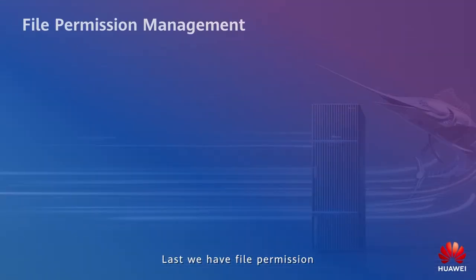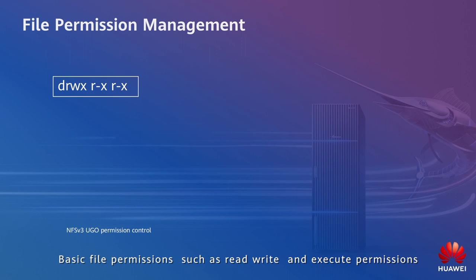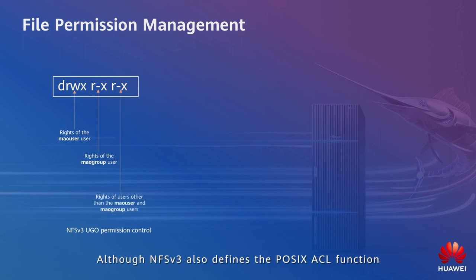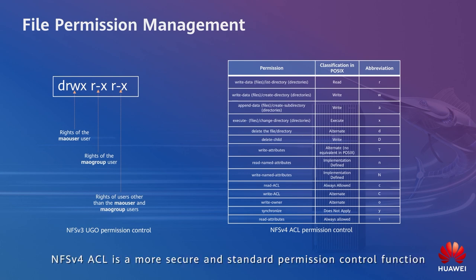For file permission, NFS v3 implements UGO permission management. Basic file permissions such as read, write, and execute permissions can be set at three levels: owner, group, and other user. Although NFS v3 also defines POSIX ACL function, it is incompatible with Windows and NFS v4 ACL, and its permission control is less refined. OceanStor Dorado supports NFS v4 ACL permission control, which is more refined and quite close to Windows ACL permission control, making it a more secure and standard permission control function.